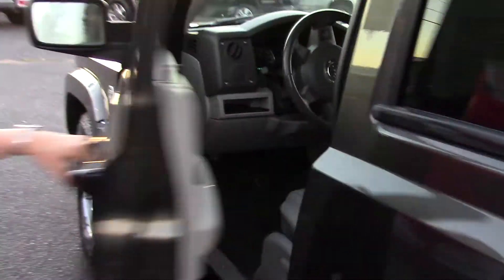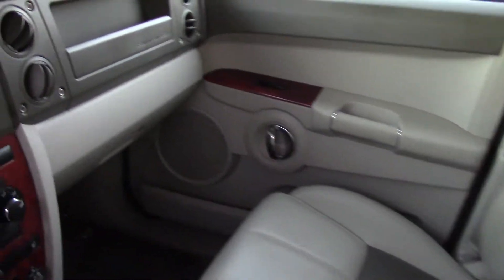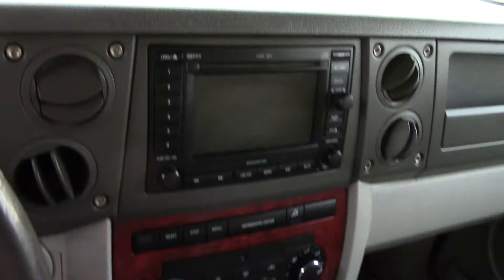We need as much vitamin D as we can here in Washington. Beautiful, rich wood accents in the front here. Leather steering wheel and shift knob trim as well.